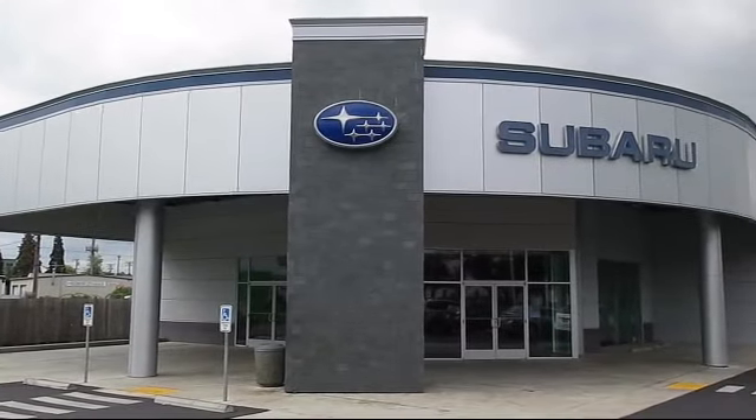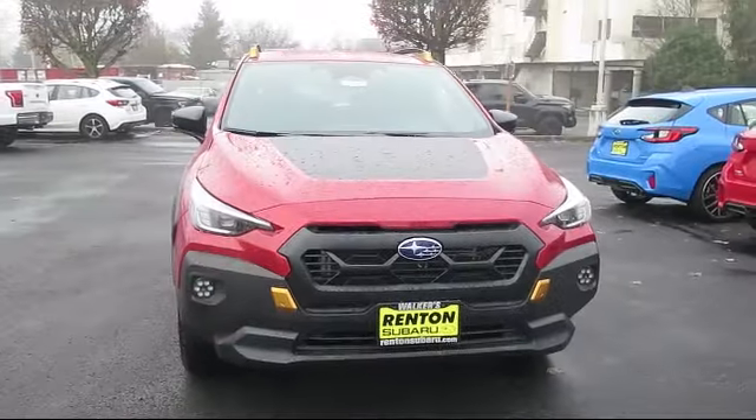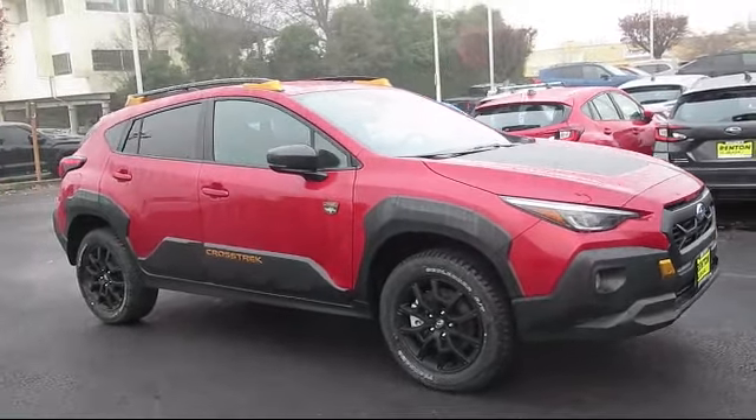Welcome to Walker's Renton Subaru, and here's a look at another vehicle from our great selection of cars, trucks, and SUVs. It comes equipped with premium synthetic seats, smart device integration, and all-wheel drive.